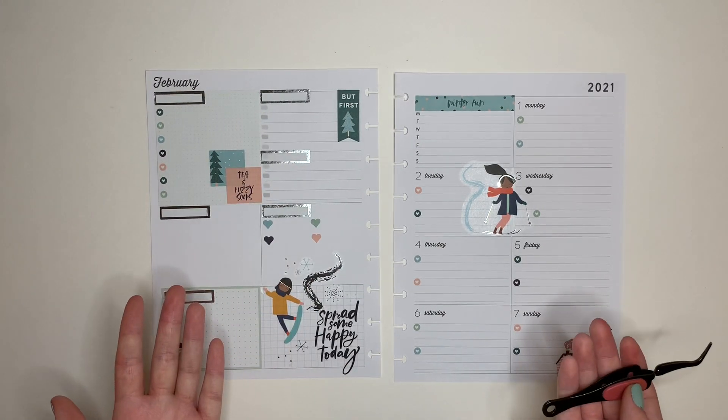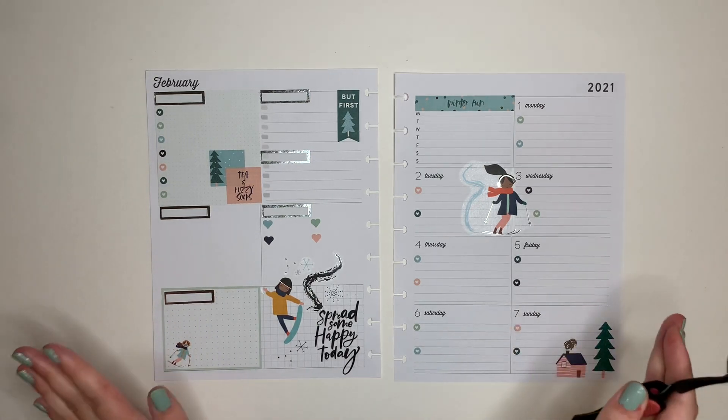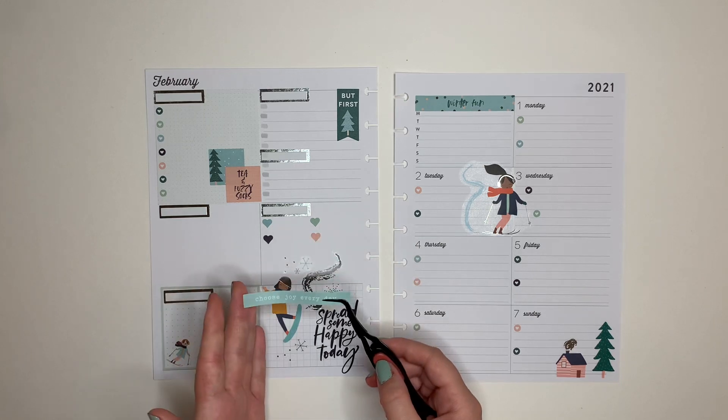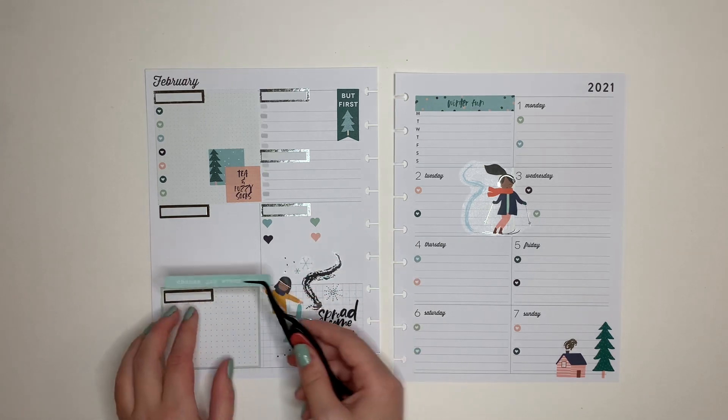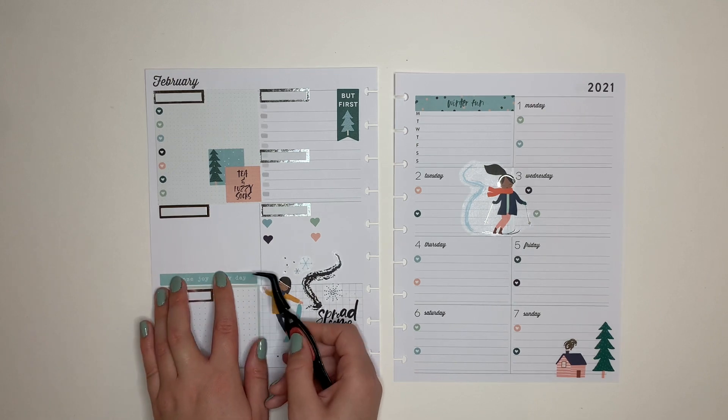I don't know why pine tree would be like a prerequisite for my filming, but I'm not going to question it. This sticker isn't from Squad Life - it's from one of the Happy Quotes books. It says 'choose joy every day,' but the colors matched up, so I thought it was pretty. This one's going to go down here.